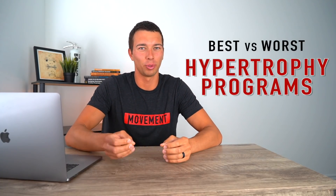Hey, what's up guys? It's Matt with The Movement System. In this video, we're going to review some of the best versus the worst hypertrophy programs. We're going to look at some example programs and then refer to the evidence to figure out which evidence-based training techniques are most effective for improving muscle hypertrophy and how we can evaluate a program to determine if it's using evidence-based training principles or not.